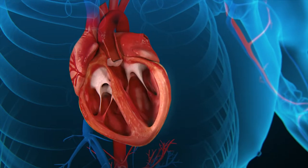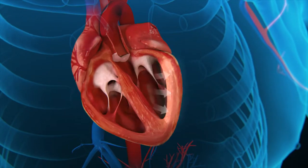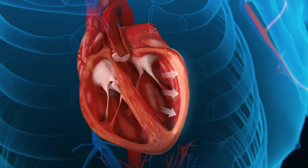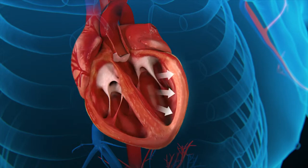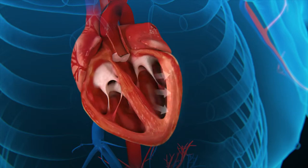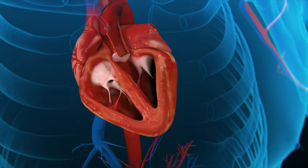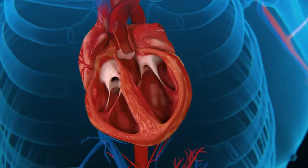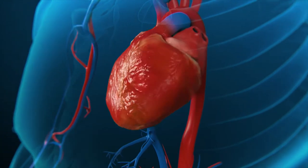In order to supply sufficient blood to the body, the damaged muscle must work harder, resulting in higher stress. With increased stress, the wall dilates or stretches out, becoming thinner. The ventricle is unable to contract to normal levels and its oxygen consumption becomes more inefficient. In an ongoing process, the ventricle enlarges and the heart takes on an abnormal circular shape. This is known as dilated cardiomyopathy.